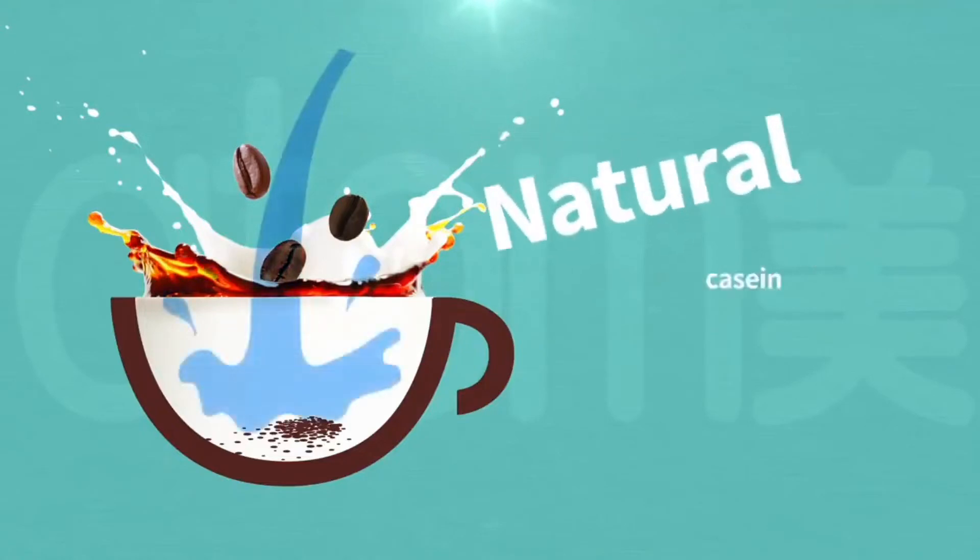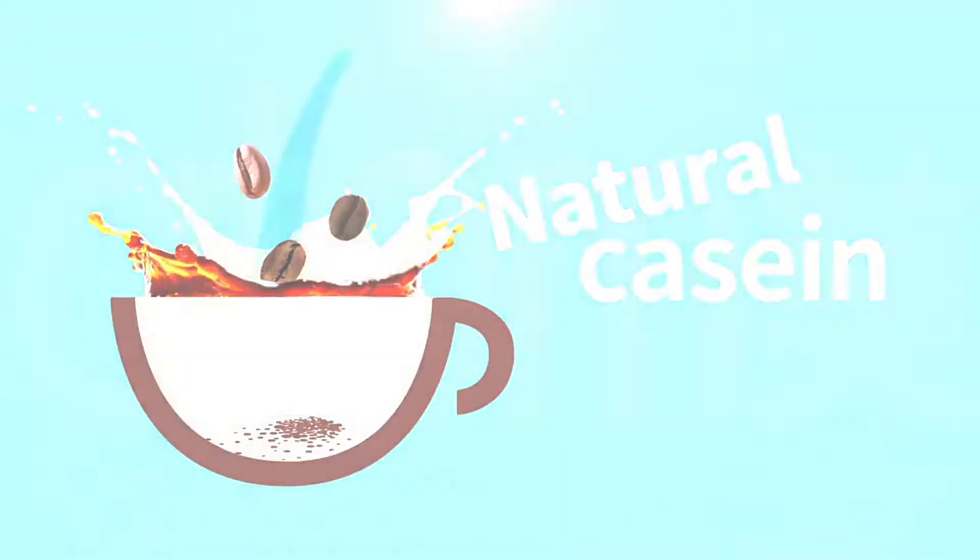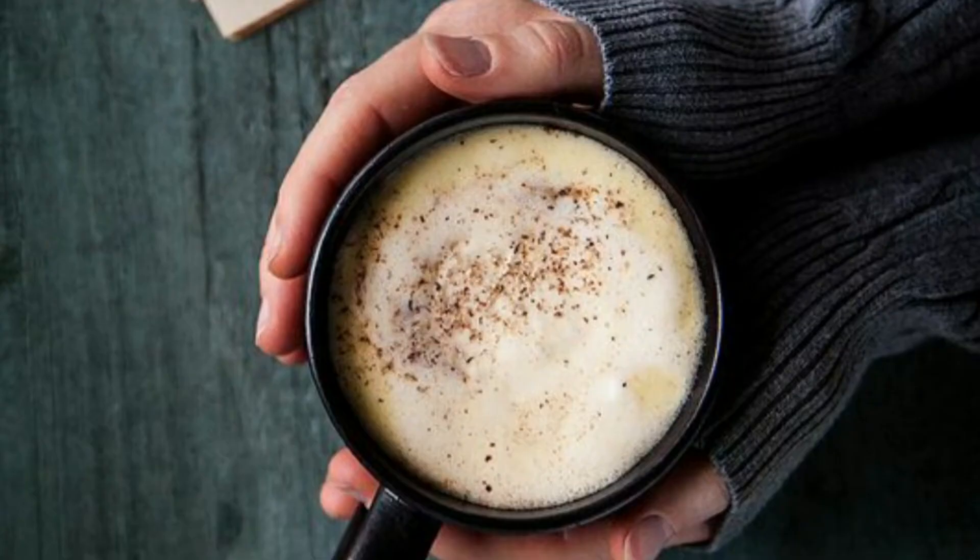But the cream that Atomi uses is a natural casein — casein is a milk protein. The majority of instant coffee you buy outside uses sodium casein. Sodium meaning salt.